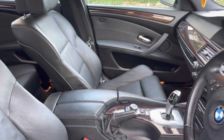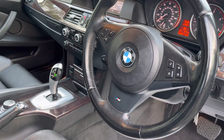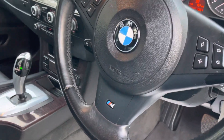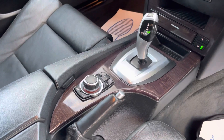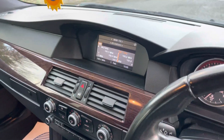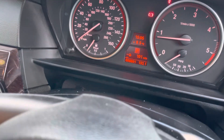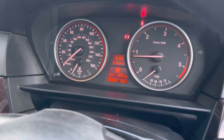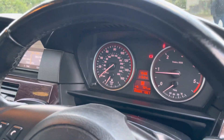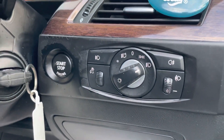Moving on to the interior, you've got Black Dakota leather, a multi-function steering wheel, M Sport embossing, and auto transmission in the centre. You've got all your multimedia controls for the centre console. The mileage the car has covered today is 90,891. There are no warning lights on the dashboard — everything's been checked, it's gone through a full safety check, it's been MOT'd as well. You've also got auto headlights.